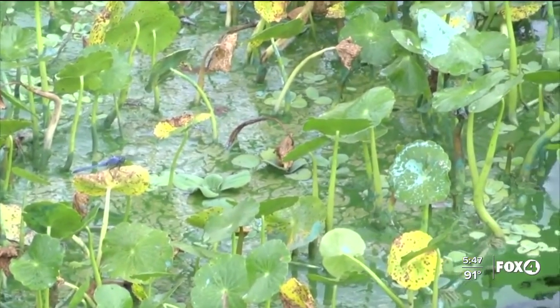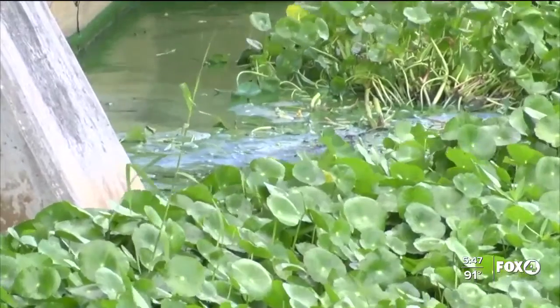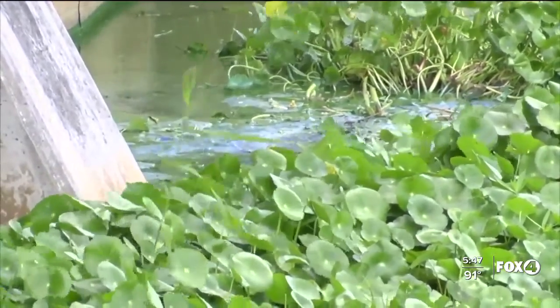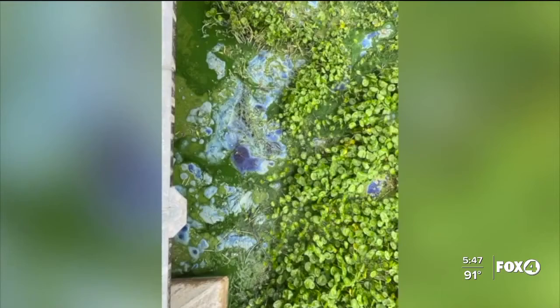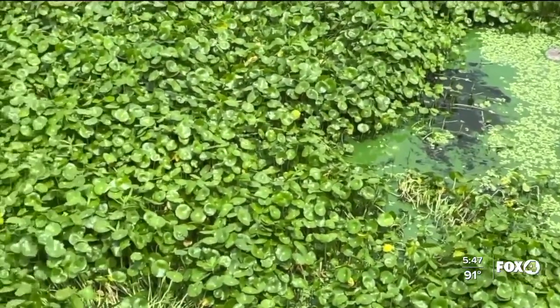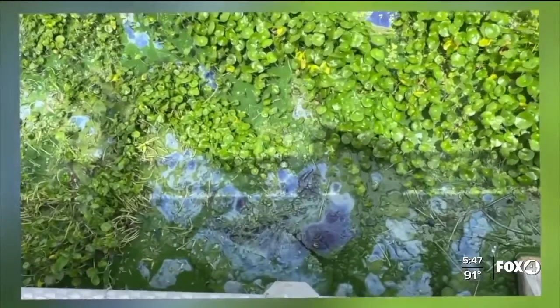Is it Lake Okeechobee that's causing this, or are there other reasons? No, they're all over the whole canal system — it's a long way from Lake Okeechobee. The organisms are here, and there are a lot of nutrients that flow in off the local watersheds, off the lawns and off the farm fields. Those are the kinds of nutrients that cyanobacteria — the blue-green algae — need.